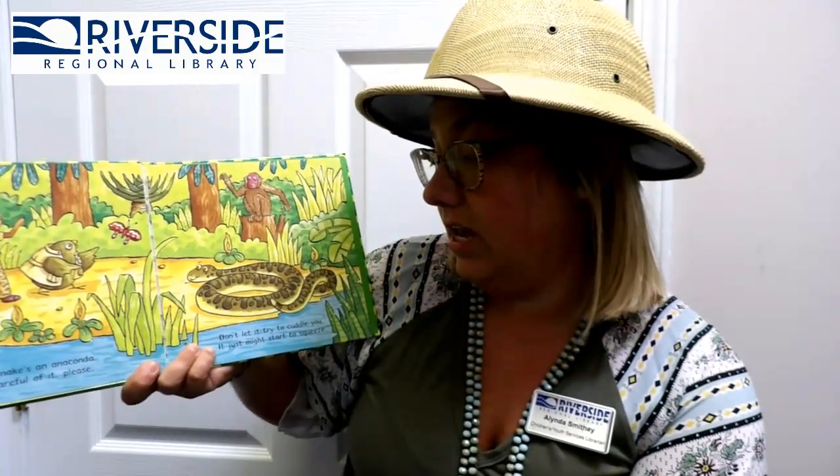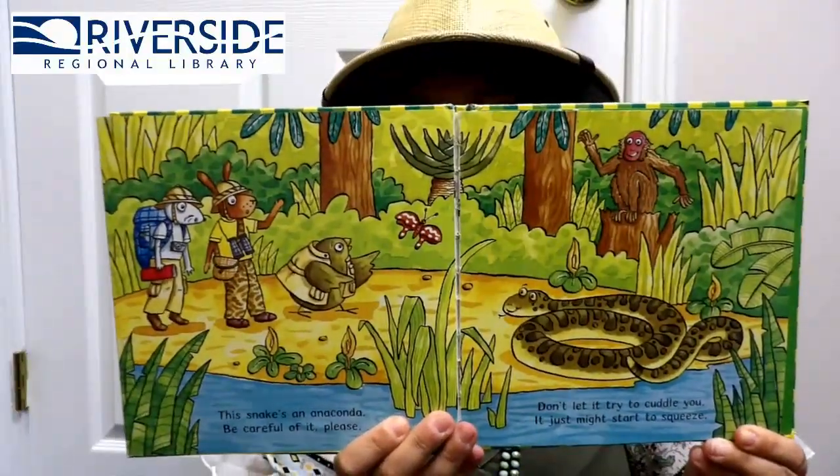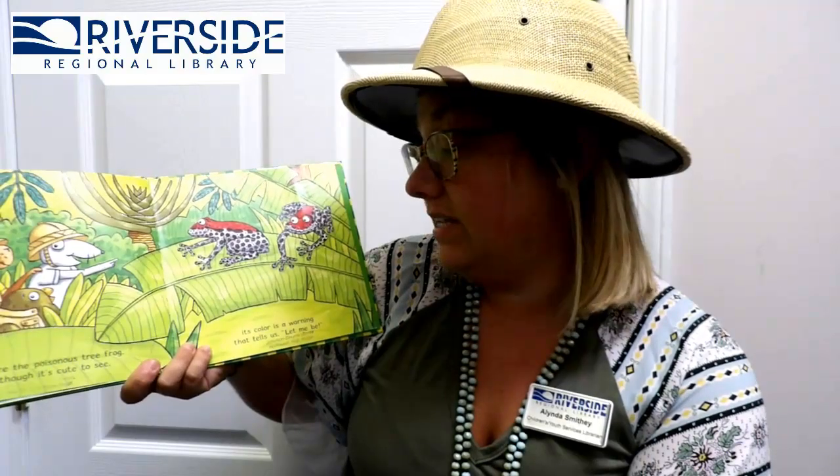This snake is an anaconda — be careful of it, please! Don't let it try to cuddle you, it just might start to squeeze! Beware the poisonous tree frog — although it's cute to see, its color is a warning that tells us: let me be!